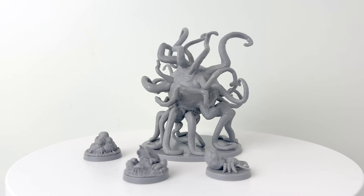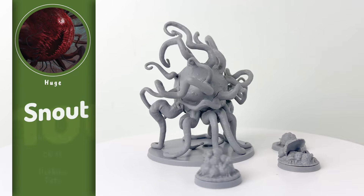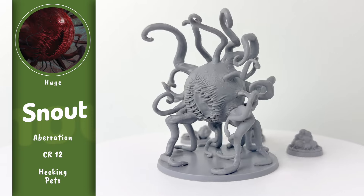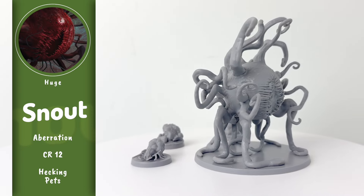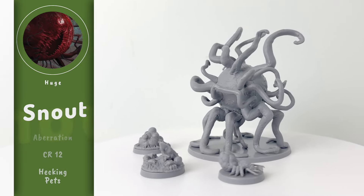Next up is Snout, known locally as the nose of Heckna. Its body is a huge red orb covered in moss-like fur, and it has a bunch of tendrils that spiral out from it. Snout is the progenitor of the schnozzlings, and it also has a CR 12 stat block. The set also includes a Snout egg sack and a schnozzlum swarm mini.